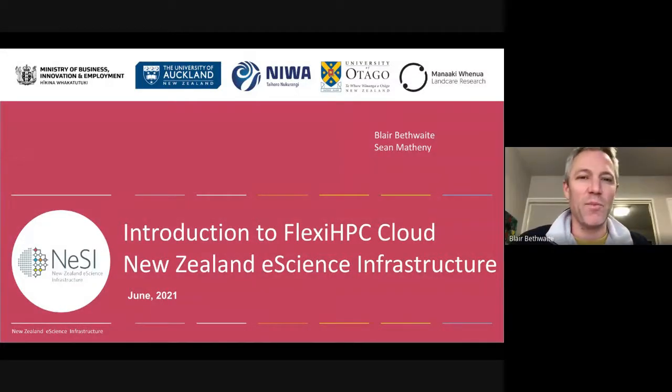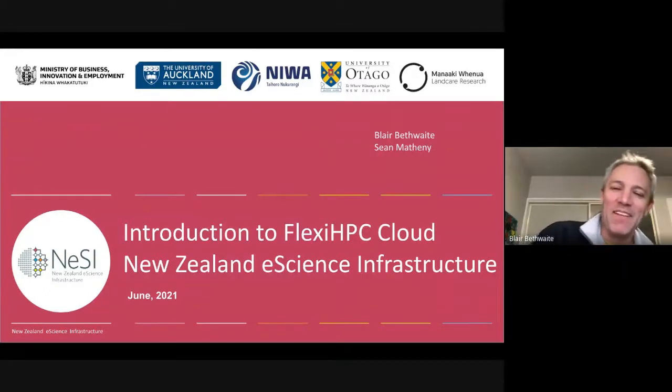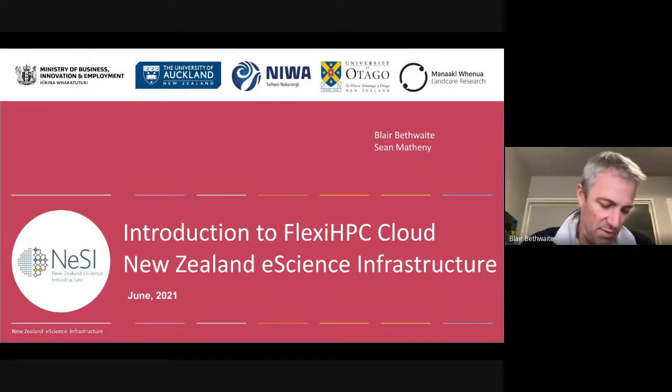I haven't used Google Meet for this before. I feel like I've been in Zoom for about a year and a half nonstop. Anyway, I thought I might just give a quick intro to something that we've been working on now for a while, if you include procurement time. We've been partnering with StackHPC amongst other vendors, but StackHPC specifically on the OpenStack side of things.